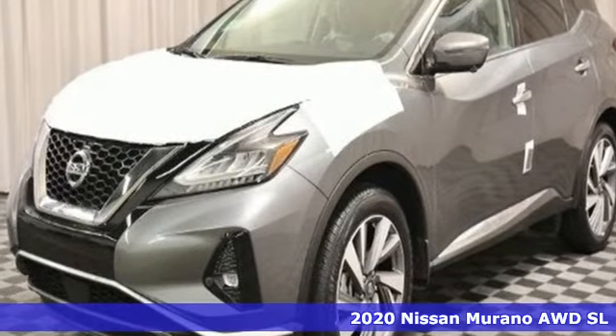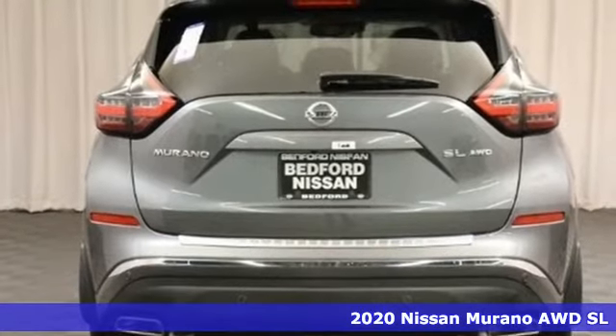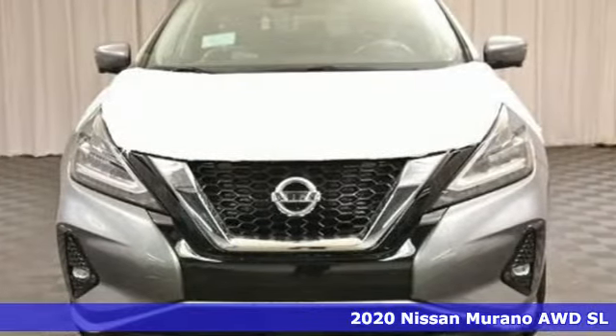Here's a new 2020 Nissan Murano. Elevate your drive to a new kind of social space. A great vehicle is comprised of great features like these.